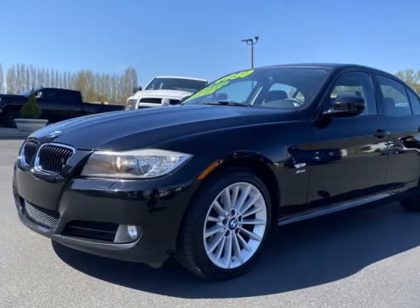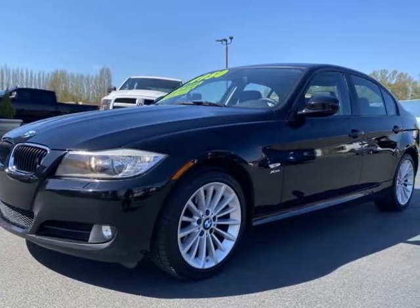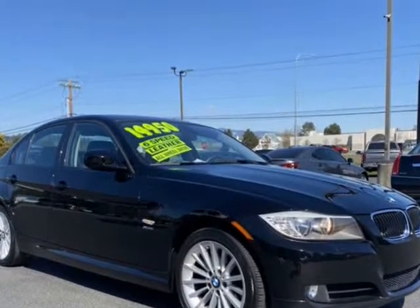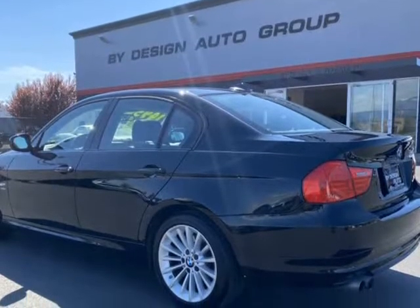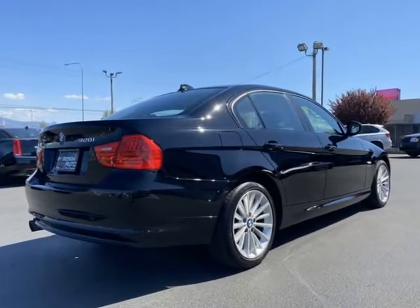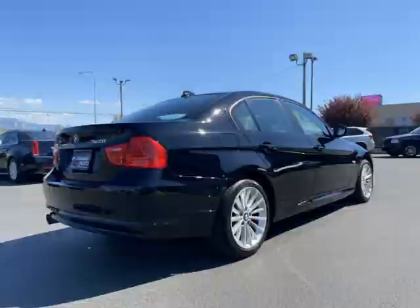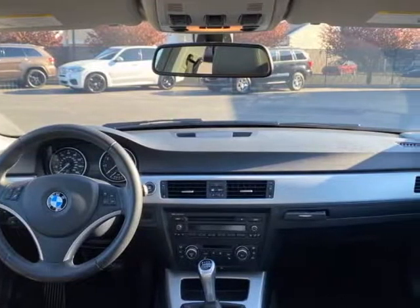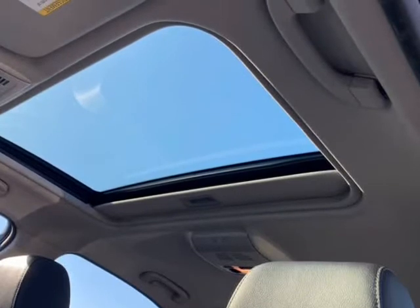This 2011 BMW 3 Series is brought to you by ByDesign Auto Group. 2011 BMW 328i xDrive Sport with super rare 6-speed manual — and yes, 31 MPG highway. You read it correctly: an all-wheel drive sport sedan, black over black, with a 6-speed manual transmission. What a fun car.